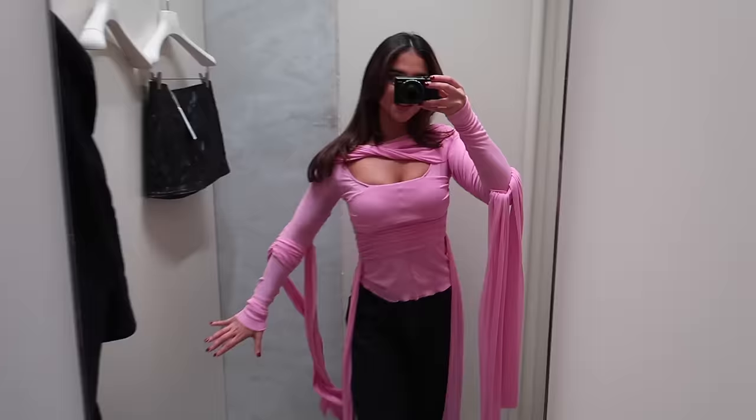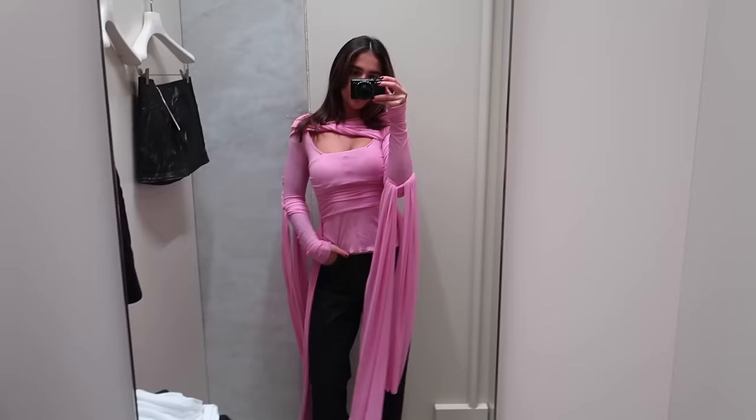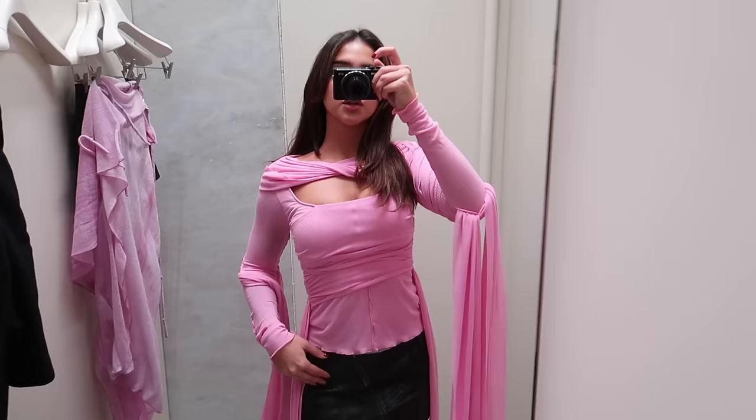Look at this Acne Studios pink top that I just tried on - just giving fairy angel but cool at the same time. I tried it on with this leather skirt also from Acne, and I think this is the way I would personally style it.